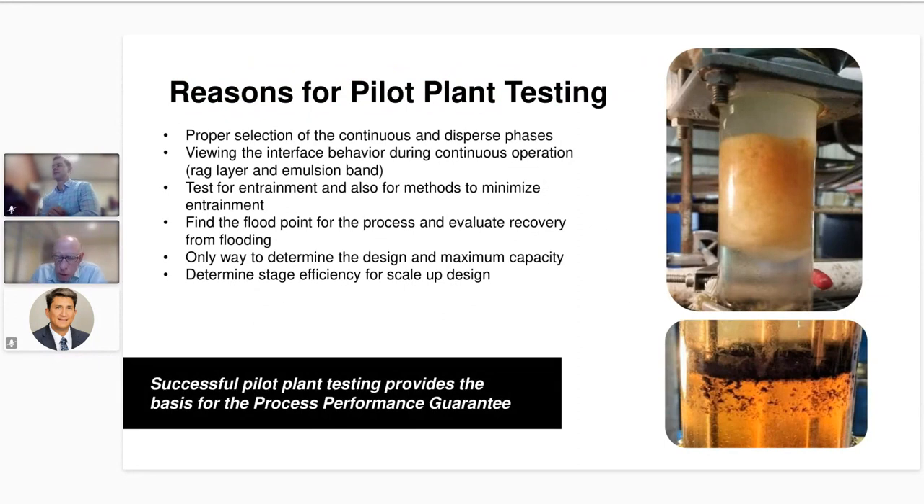Pilot testing is very important to us. When we run a successful pilot test, we can provide a performance guarantee for any liquid-liquid extraction equipment we supply. There are several reasons you can't design accurately without running a pilot test: not knowing which phase should be continuous versus dispersed, whether you'll get entrainment, and interface behavior such as a rag layer, crud layer, or emulsion band.